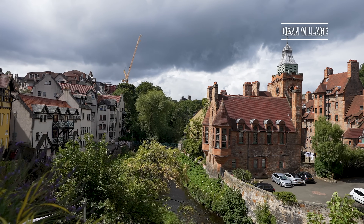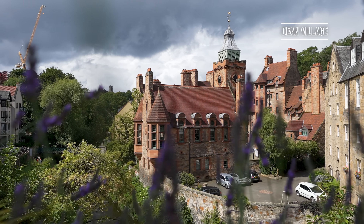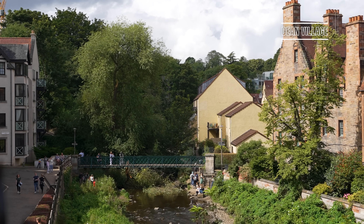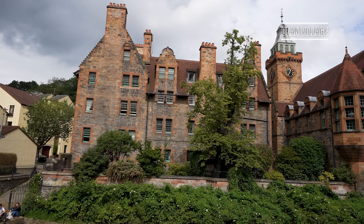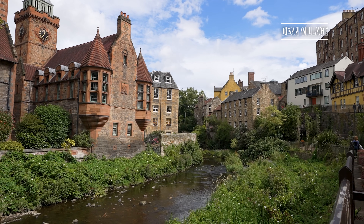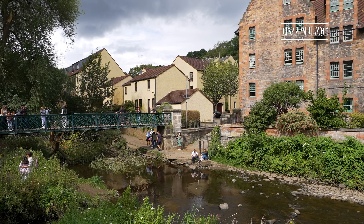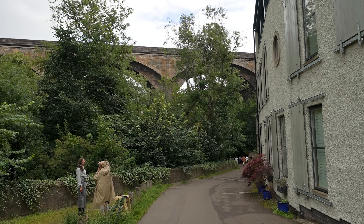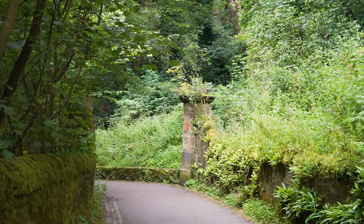At one point there were 11 mills along the river, driven by the power of the surprisingly strong current. Housing for mill workers sprung up around the mills and the river. However, by the 20th century, the majority of the flour mills at Dean Village were closed down — nearby mills at Leith were much larger and more powerful, rendering the Dean Village mills expensive to run. It wasn't until the 1970s that renovation works were undertaken and the village became recognised as a place of calm in the middle of a capital city.